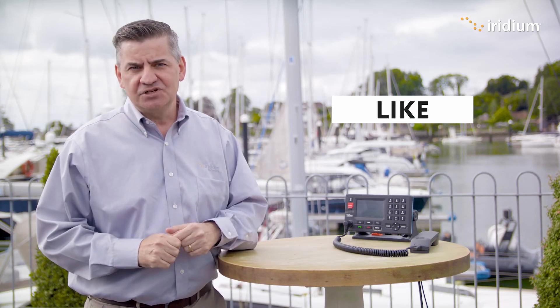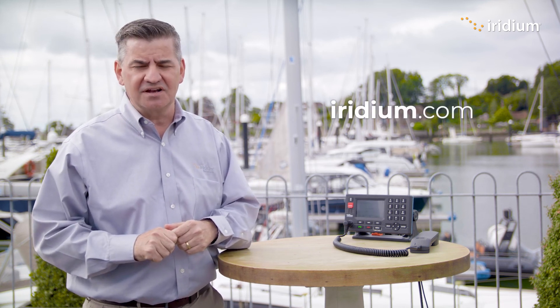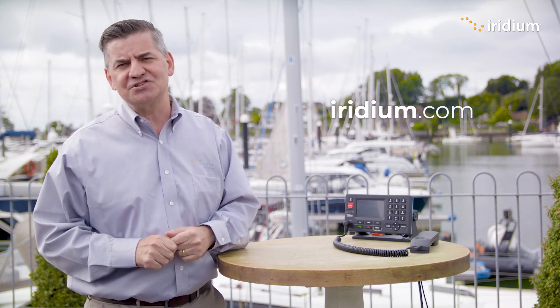Please like this video if you enjoyed it. Also consider subscribing to stay up to date with the latest information on Iridium GMDSS. Please visit iridium.com for more information. Thank you for watching.